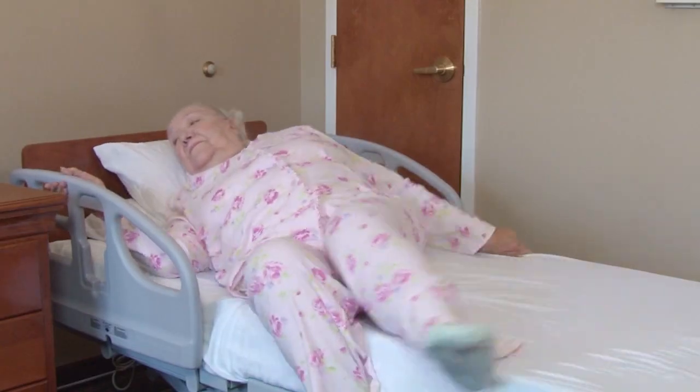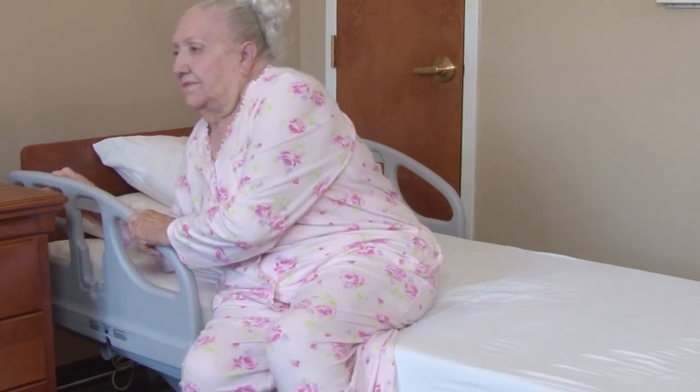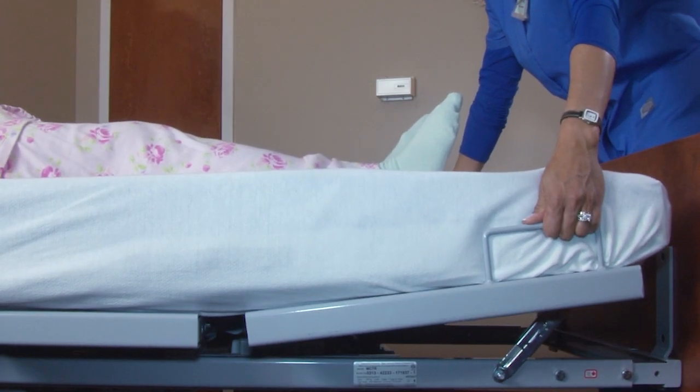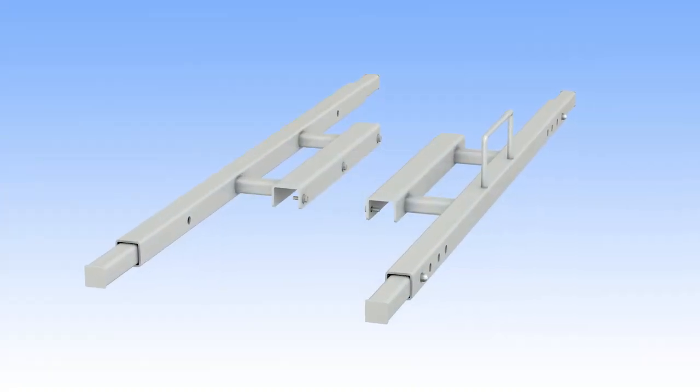If needed, a quick-release molded half-head assist rail can be attached. The vascular foot rest with ratchet operation is easily accessed, and optional extenders lengthen the bed to 84 inches.